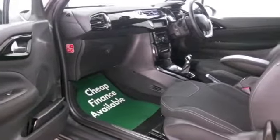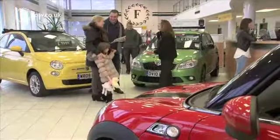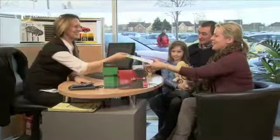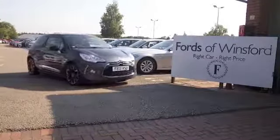So why not ring and reserve — we can hold the car for you for up to 48 hours until you can get here, and there's no deposit, no obligation. Bring your licence with you, have a test drive and come and discover this great car for yourself at Fords of Winsford.